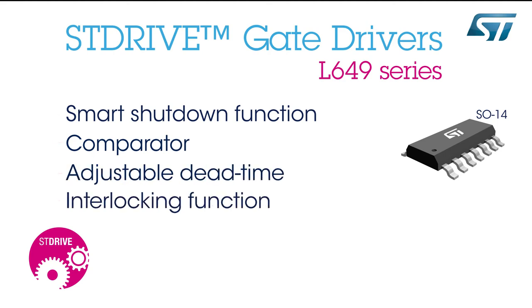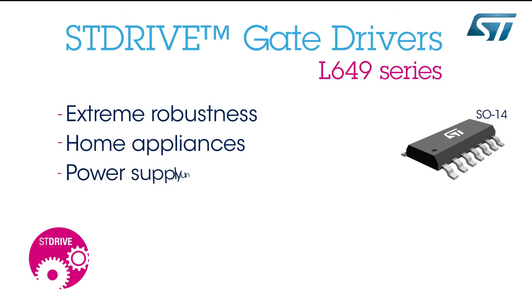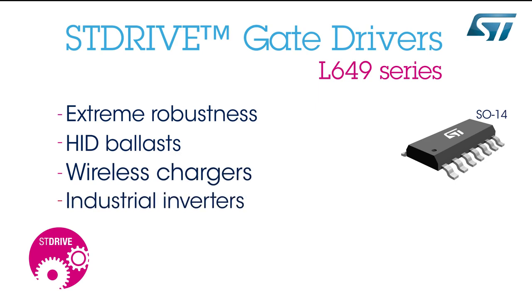Adjustable dead time and interlocking function are also included. Its extreme robustness makes it ideal for motor drivers for home appliances, power supply units, factory automation, HID ballasts, wireless chargers, and industrial inverters.